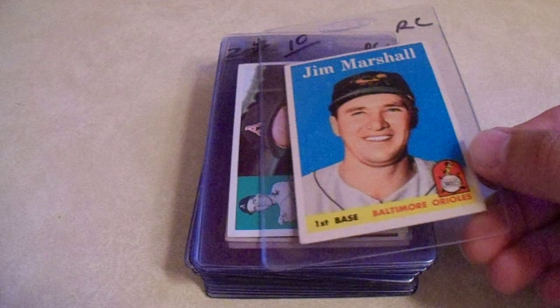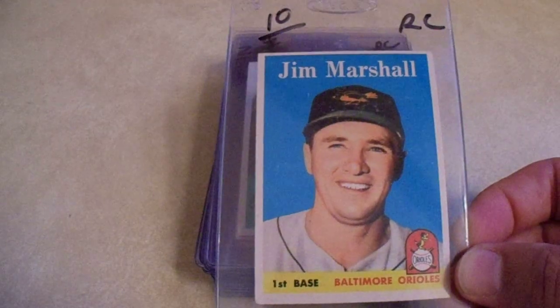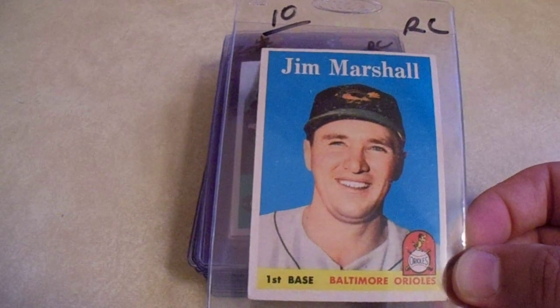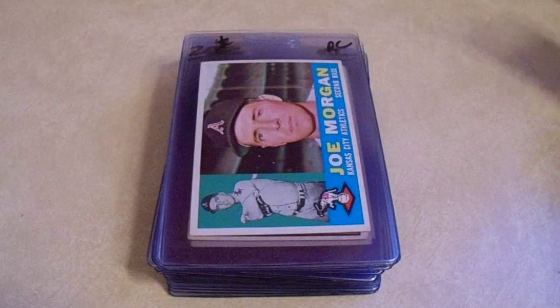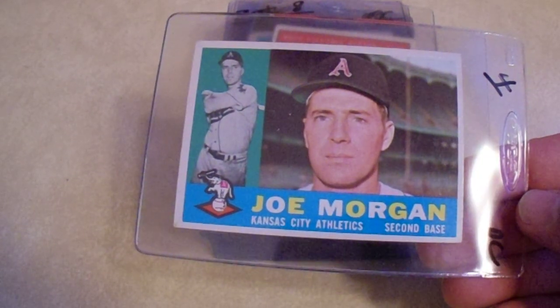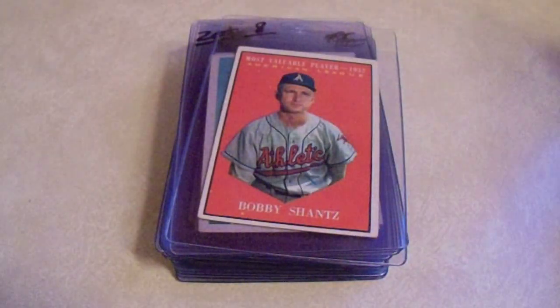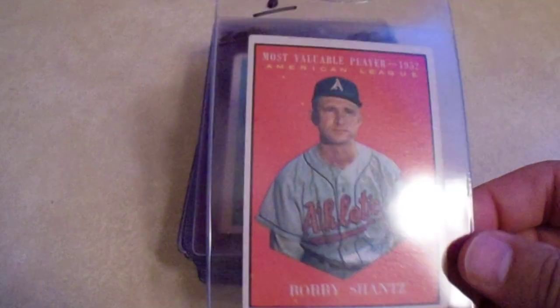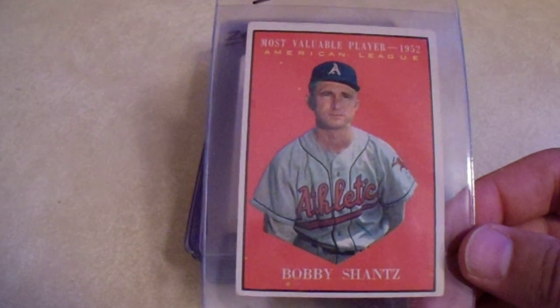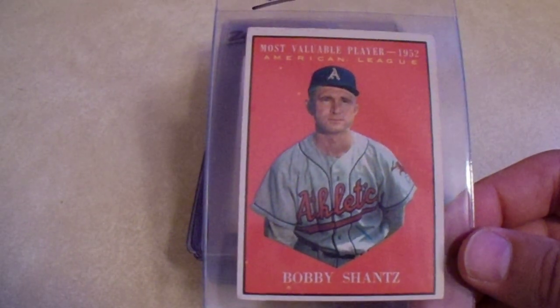First, let's start with some Pirates. We have Jim Marshall on his rookie card — I would have spent $3 on that. Joe Morgan on his rookie card — I would have spent a whopping $1.20 on that. I've got this Bobby Shantz signed before, but if I get a couple other cards to send to him, maybe in a few months I'll send that one out. $2.40.